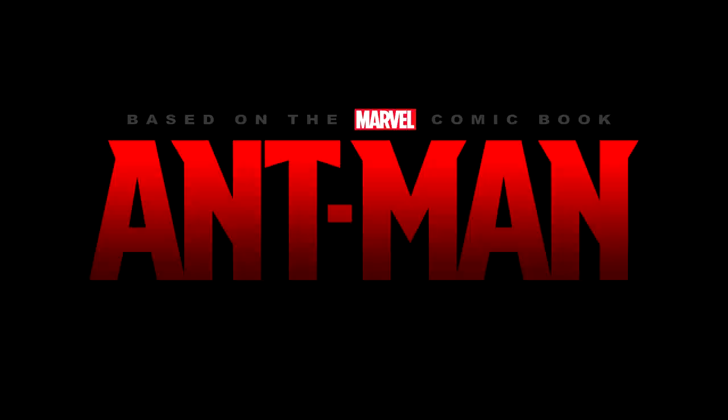Comment below what you guys think about this picture — do you like it, do you not like it, and what are you hoping to see from Yellow Jacket in the upcoming Ant-Man movie? Anyway, I'm Zach, I'm Oscar, and I'm Nick, and we'll see you guys next time. Take care!